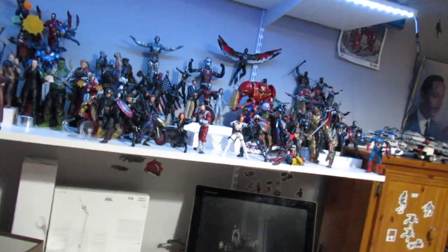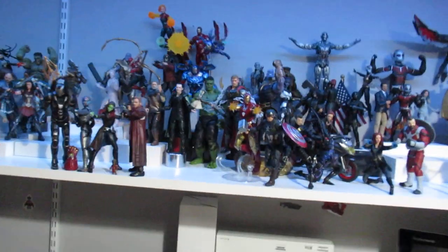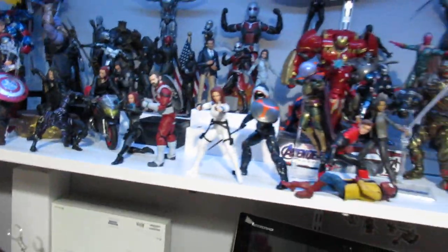Also waiting for that Commander Bly figure — my pre-order is supposed to start shipping by the end of this week, so around next week I should be getting it.